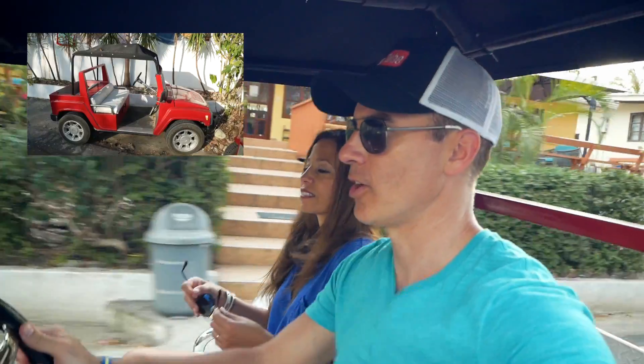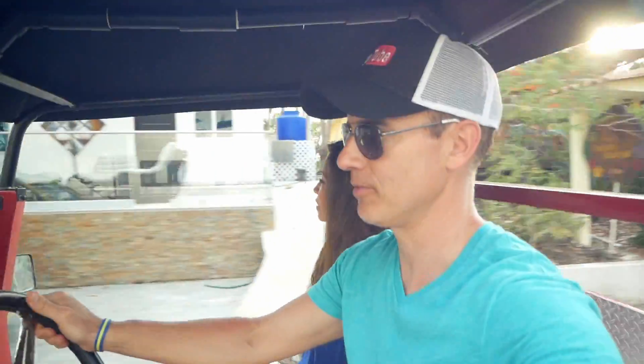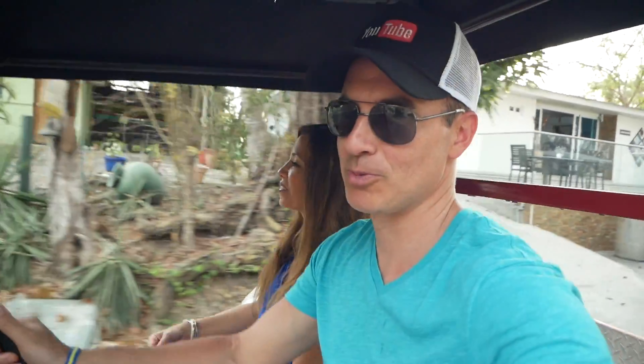We're on our little red golf cart, which is apparently the thing you have to do here, and we're going to go explore the island.